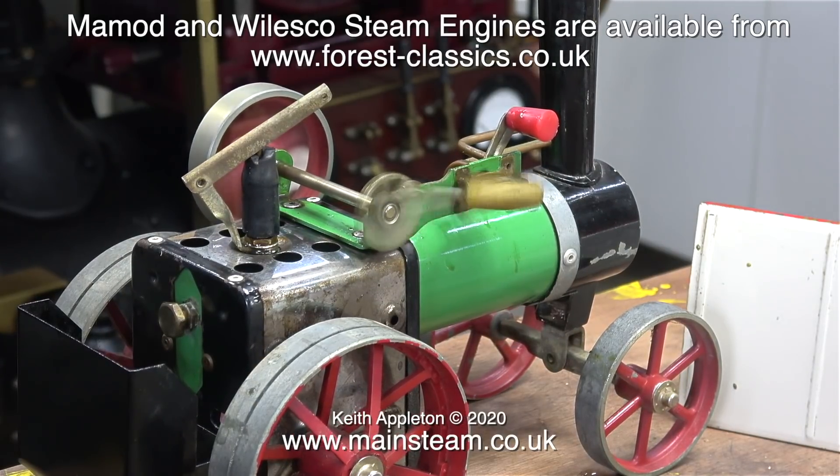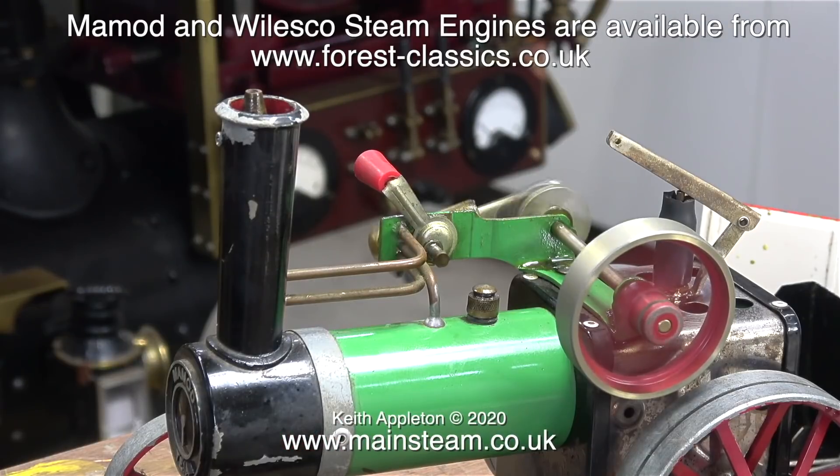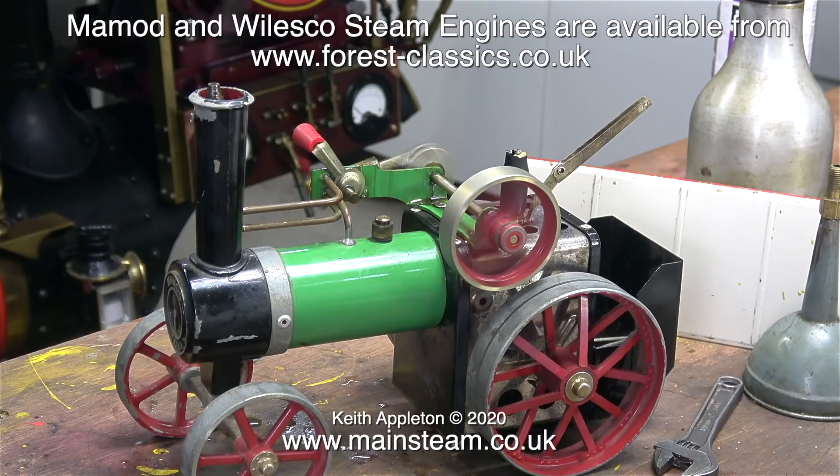I don't really do much with small steam toys like Mammod and Willesco, but the best place to buy these if you want them new is a company called Forest Classics. Forest Classics sell a lot more than Willesco and Mammod steam engines, and the website is well worth a visit.